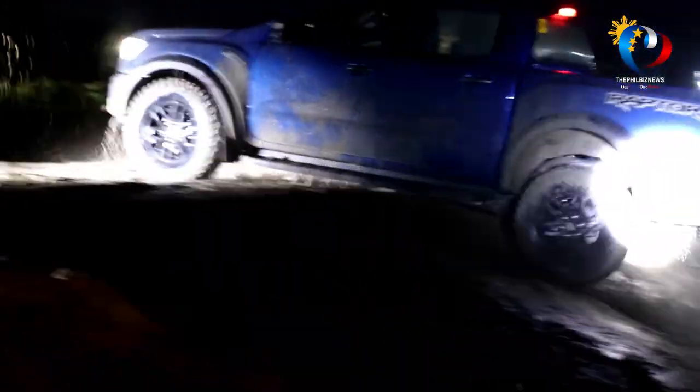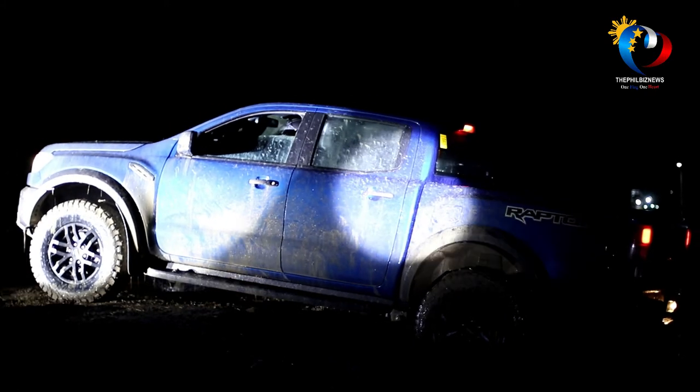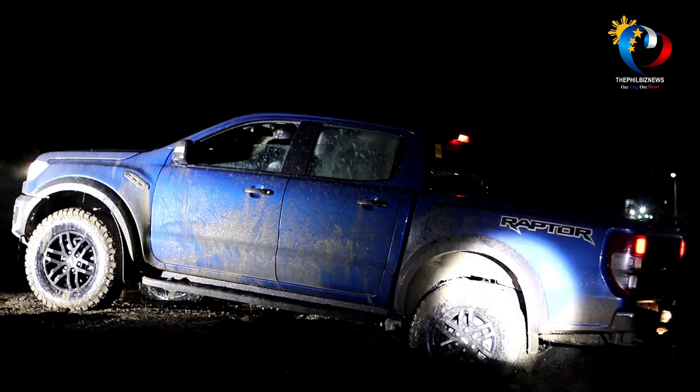Thank you very much. Please come visit us. Ladies and gentlemen, the first ever Ranger Raptor! And the new Ford Ranger!